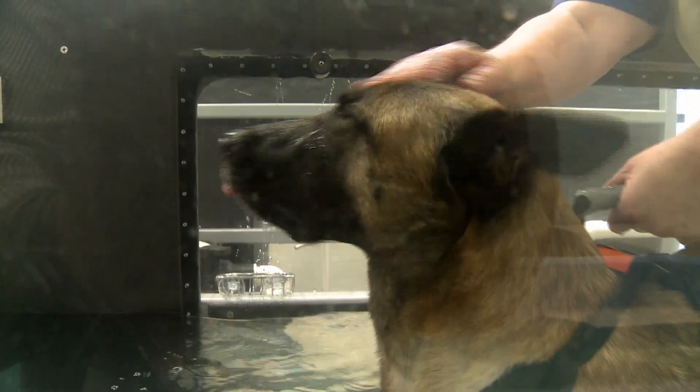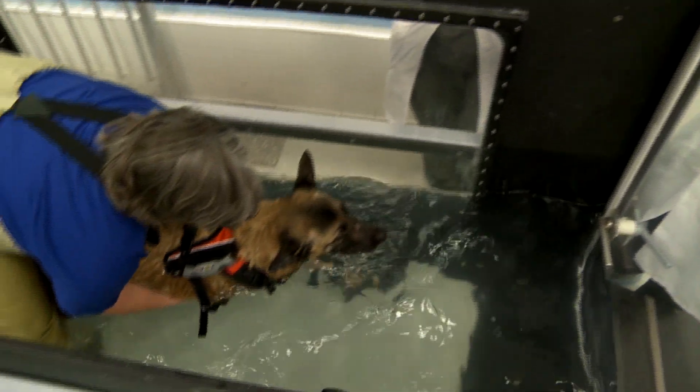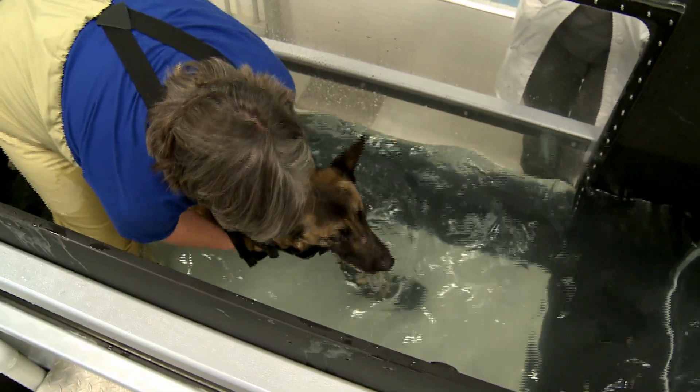This team at the University of Tennessee College of Veterinary Medicine knows Laika's checklist of achievements is not only long — it's the stuff of legend.